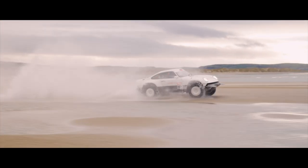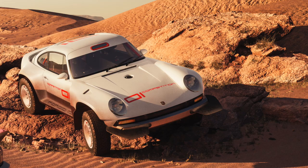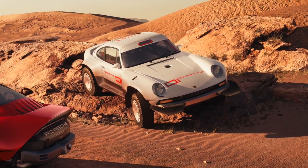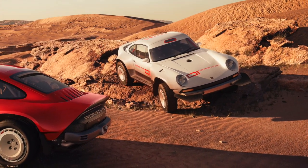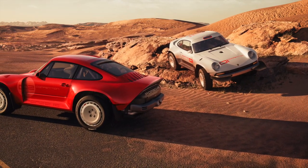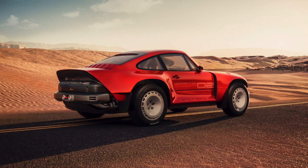Make no mistake, this is no show pony. The ACS is built to do business on a competitive rallying stage, but the beauty of this new study is that it's entirely malleable. The parallax white car you see here is its most extreme iteration, with a second car in Corsica red — built for the same customer — configured for high-speed, high-grip tarmac events.